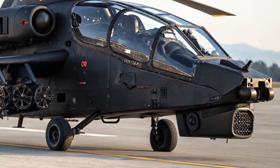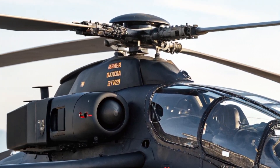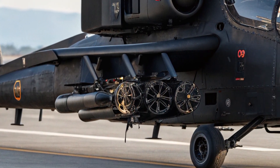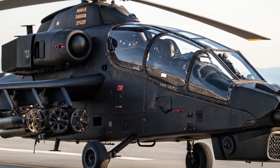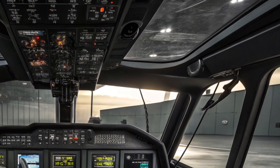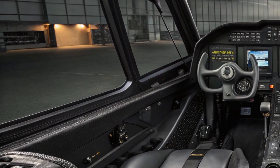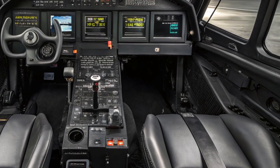Performance-wise, the 2025 Comanche is nothing short of impressive. Powered by twin advanced turboshaft engines, it achieves top speeds of around 180 knots, or approximately 207 miles per hour. Its range reaches up to 350 miles, allowing it to operate deep within enemy territory without refueling. One of its standout features is its maneuverability — the fly-by-wire control system enables precise and agile flight, allowing it to fly close to the ground, navigate through tight spaces, and execute sharp turns. Its low heat and noise signature further improve its survivability during covert operations.